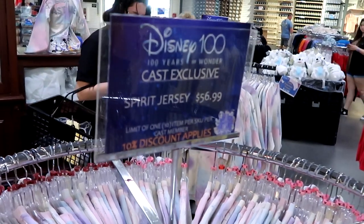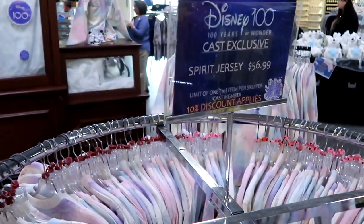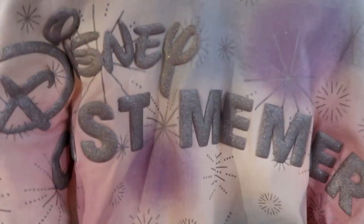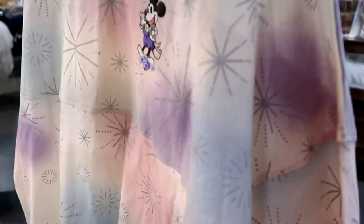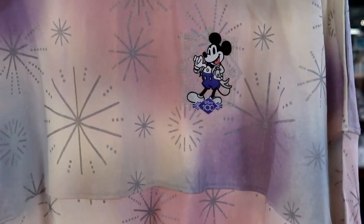There's also an entire rack of the Disney 100 Years of Wonder Cast Member exclusive spirit jerseys — these are $56.99. It says 'Disney Cast Member' on the back. Down the bottom you have all the classic Disney characters for your Disney 100 Years of Wonder, and the front has a very, very dapper Mickey Mouse. That is a great deal for $57.